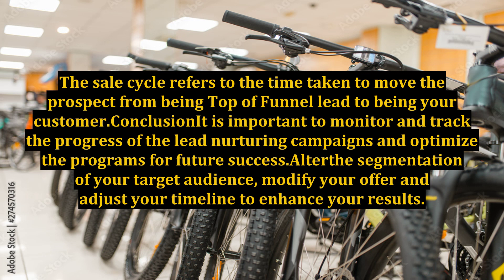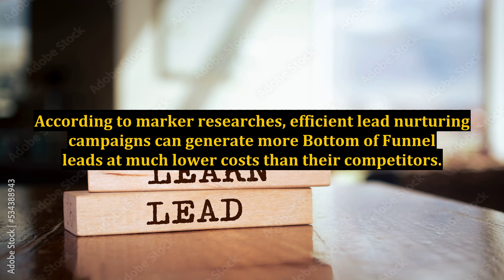It is important to monitor and track the progress of the lead nurturing campaigns and optimize the programs for future success. Alter the segmentation of your target audience, modify your offer, and adjust your timeline to enhance your results. According to market research, efficient lead nurturing campaigns can generate more bottom-of-funnel leads at much lower costs than their competitors.